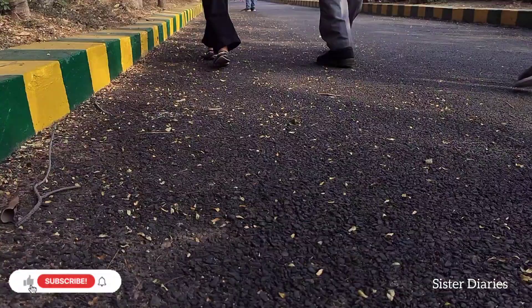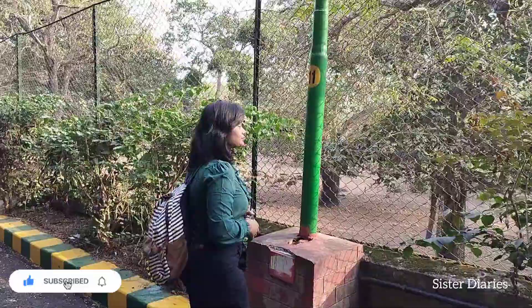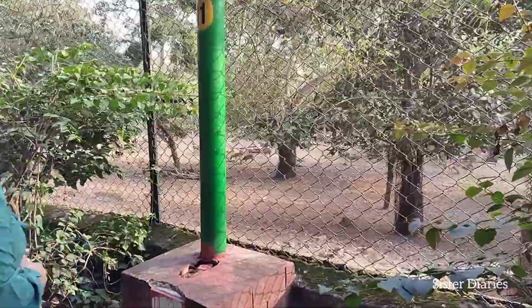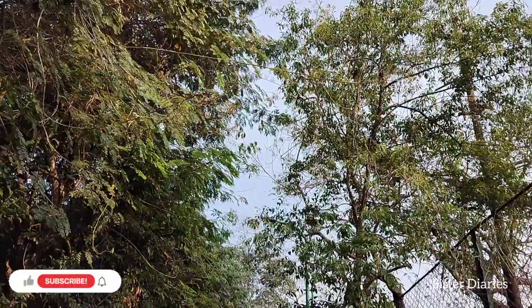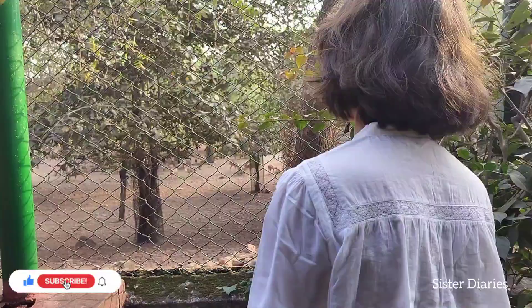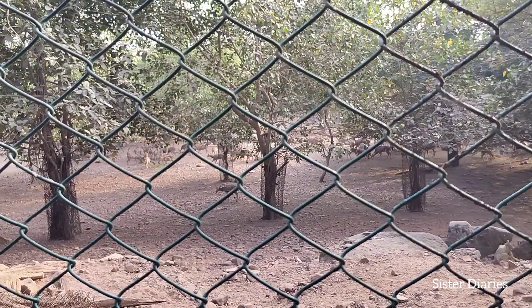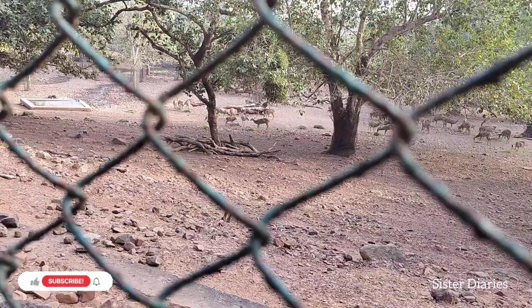Come along with us now to the Deer Park. The deer were very far away, so it was quite difficult to see them and also difficult to record. Because they were so far, they weren't clearly visible. But you can see how many deer are here!